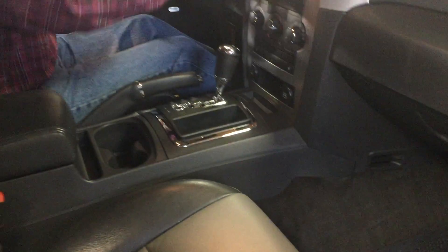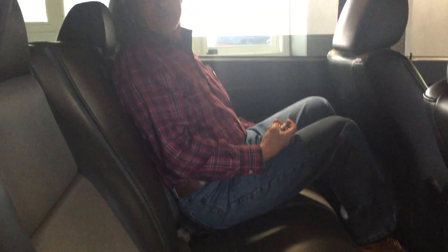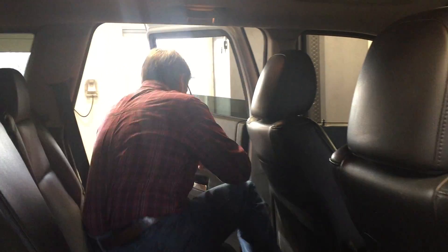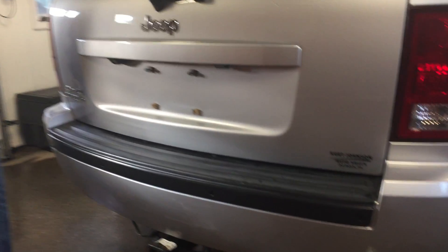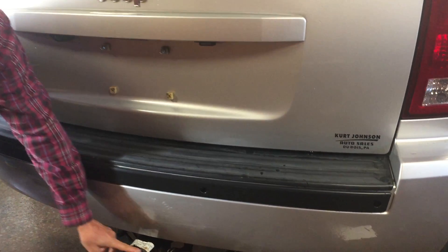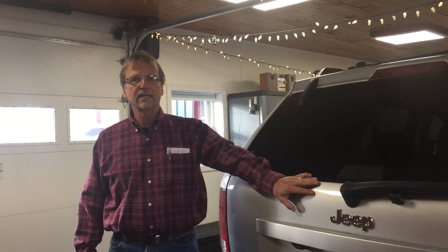Let's take a look in the back. Pretty good room back here — headroom, legroom, all works fine for me. Back seats fold flat. Let's come around back — bumper covers are in great shape. We're going to put a little touch-up on the hitch; looks like it's all wired up and ready to go.